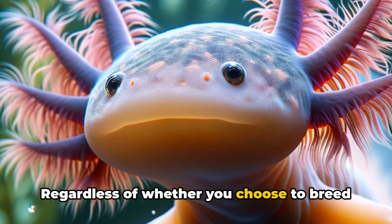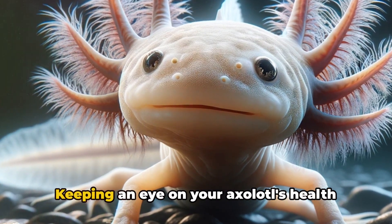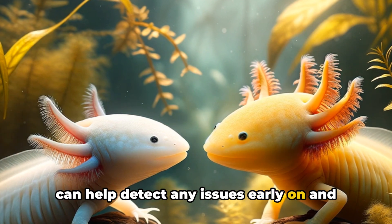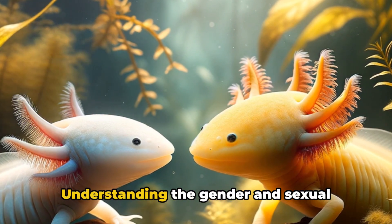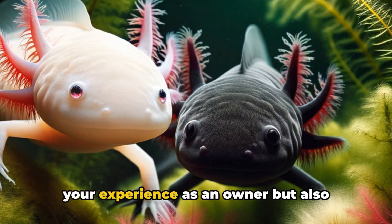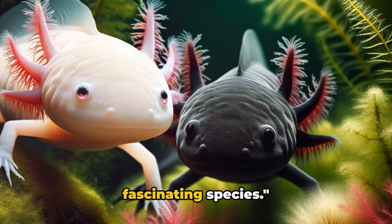Regardless of whether you choose to breed or not, regular health checks are crucial. Keeping an eye on your axolotl's health can help detect any issues early on and ensure a long, healthy life for your pet. Understanding the gender and sexual maturity of axolotls not only enriches your experience as an owner, but also contributes to the preservation of this fascinating species.